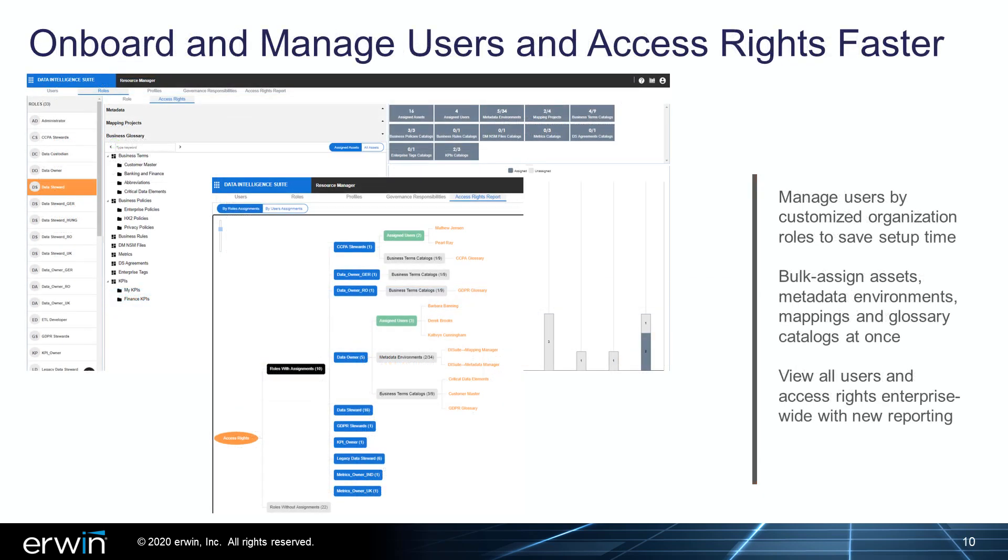Lastly, Irwin DI 10.2 will help administrators speed and easily manage onboarding, user management, and access rights through new, customizable, role-based access and bulk assignment capabilities. Beyond setting up individual users, administrators can now group users by customized organizational role to reduce setup time. Additionally, all assets, metadata environments, mappings, and glossary catalogs can be assigned at once to users or to roles from one central location. 10.2 also delivers new enterprise reporting, making it easy to see all user and access rights across the organization, as well as answer inquiries related to any audit.